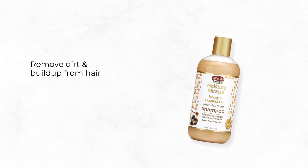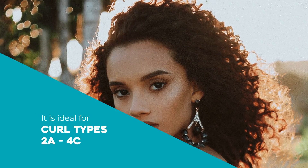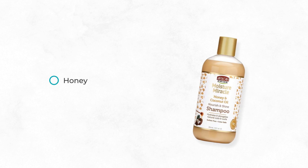Remove dirt and buildup from hair with African Pride Moisture Miracle Honey and Coconut Oil Shampoo, available in 354 milliliters. It is ideal for curl types 2A to 4C. Made with honey and coconut oil, this gentle cleanser deeply penetrates and hydrates curls.